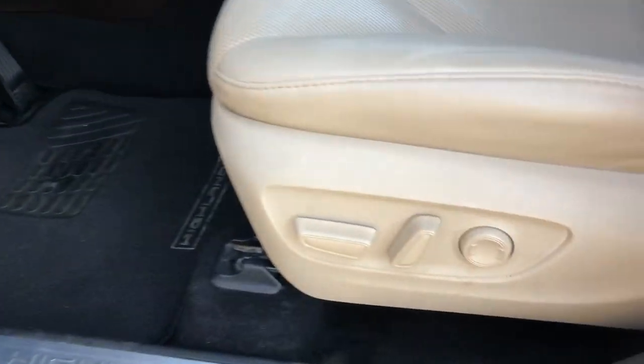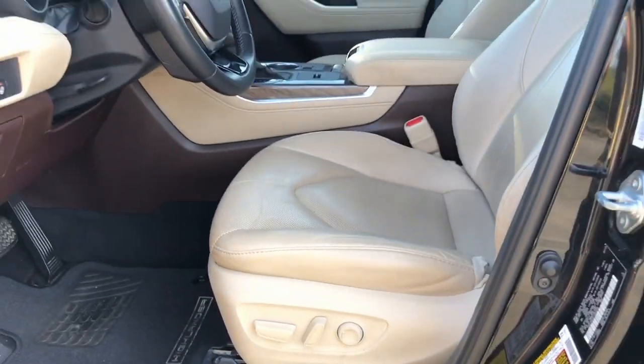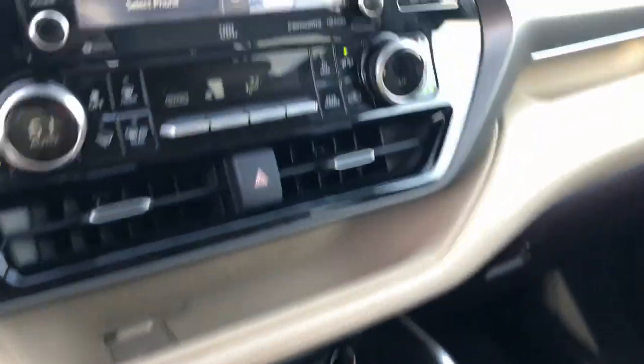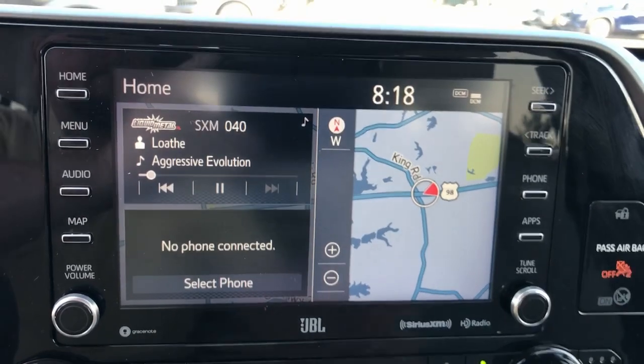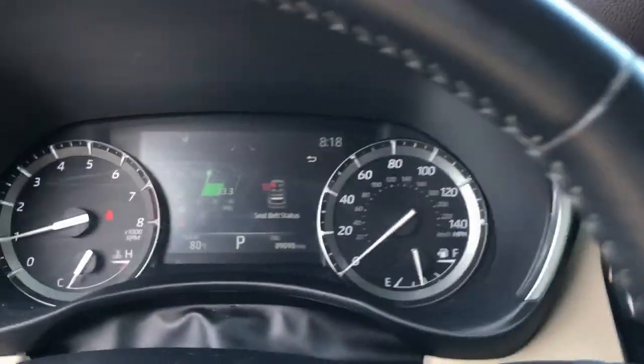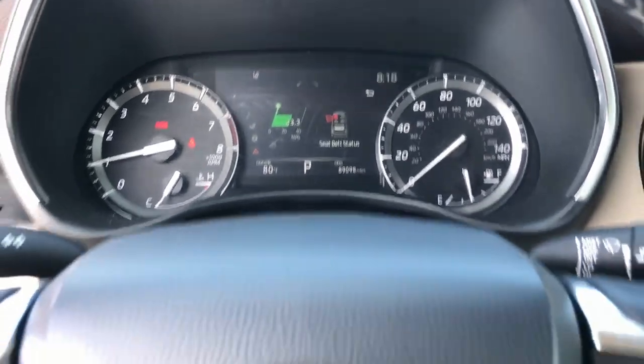These are just some of the great options this vehicle comes with: heated steering wheel, pre-collision system, lane departure warning, hands-free lift gate, navigation system, sun moonroof, keyless entry, adaptive cruise control, cooled front seats, and satellite radio.